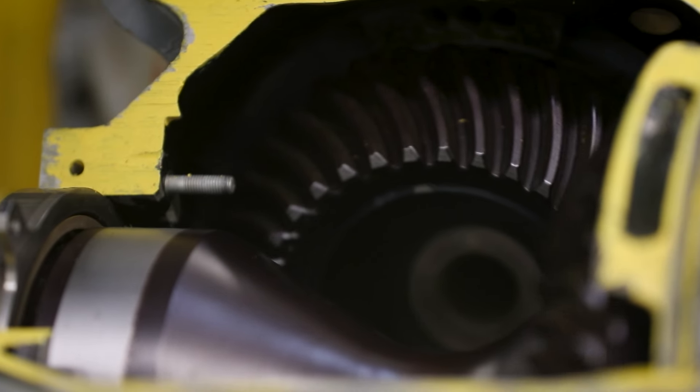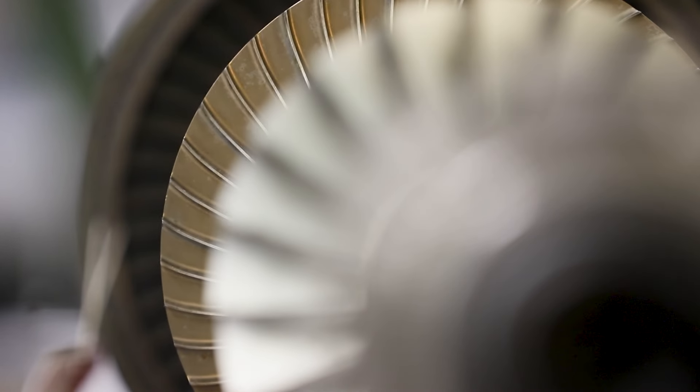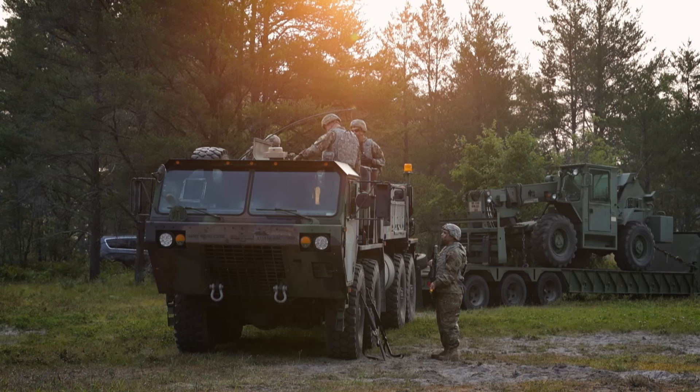The mechanic knows what drives what components to function. If the mechanic has an understanding of what it's supposed to do, he should have an idea of what component to go to to possibly start troubleshooting. We keep the Army rolling.